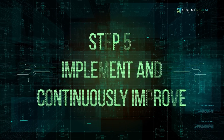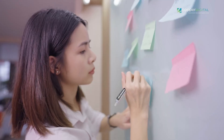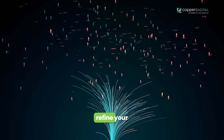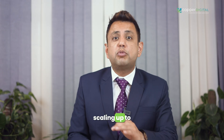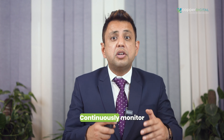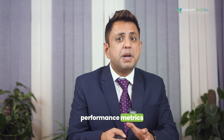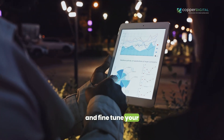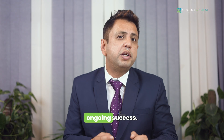Step five: implement and continuously improve. We all know the saying — walk before you run. Begin with small, well-defined projects that demonstrate the automation value to your team and leadership. Use the lessons learned from this pilot to refine your approach before scaling up to automate larger parts of your operation. Continuously monitor performance metrics like productivity, quality, and cost savings, then analyze this data to identify areas for improvement and fine-tune your automation strategy for ongoing success.